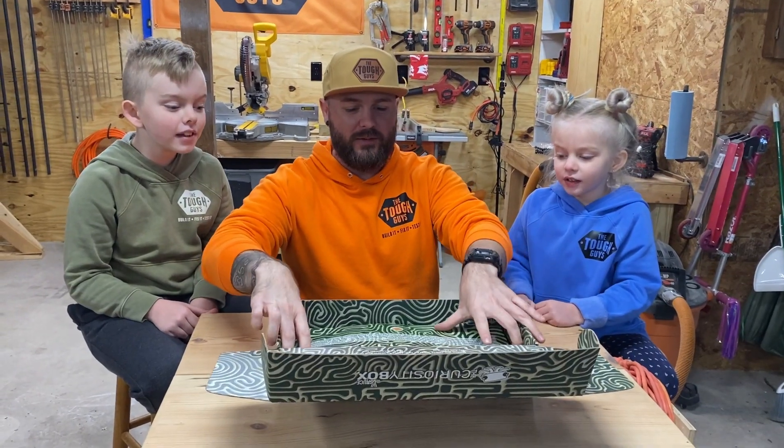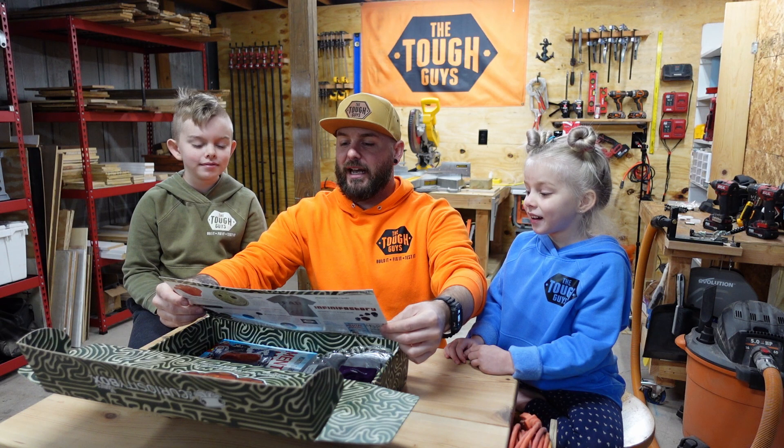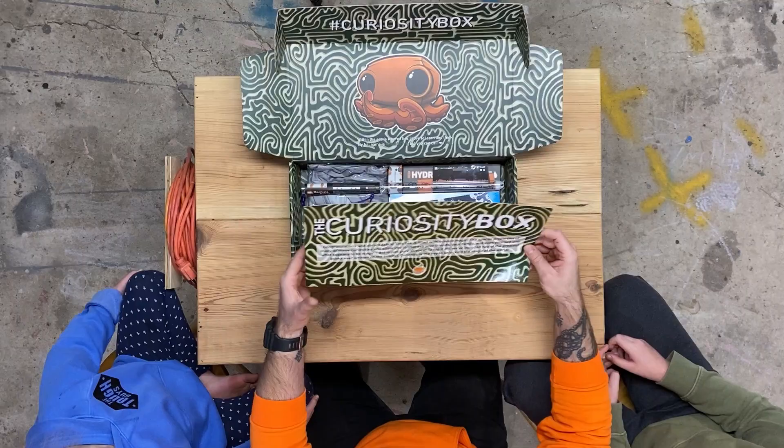Very cool, very cool. It says 'Congratulations' and 'Abracadabra.' This box is filled with science, magic, and special properties. We'll read it later.